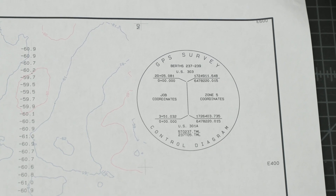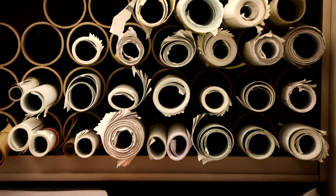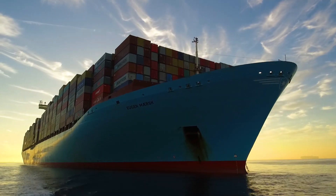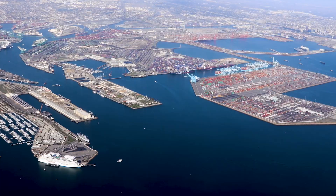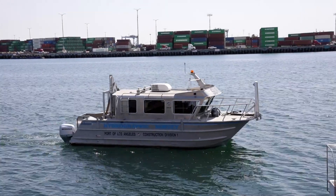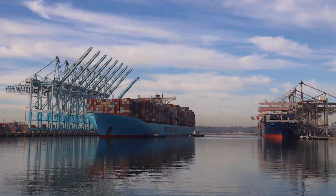These sounding maps are then distributed to different divisions and personnel within the port. They are utilized by the port pilots to determine if ships can be berthed safely at the terminals, by engineers to plan future dredging projects, and by marketing to show the depths of the seabed at port terminals, among others. These sounding maps exhibit the important contribution the hydrographic survey team makes to our bustling and thriving port.